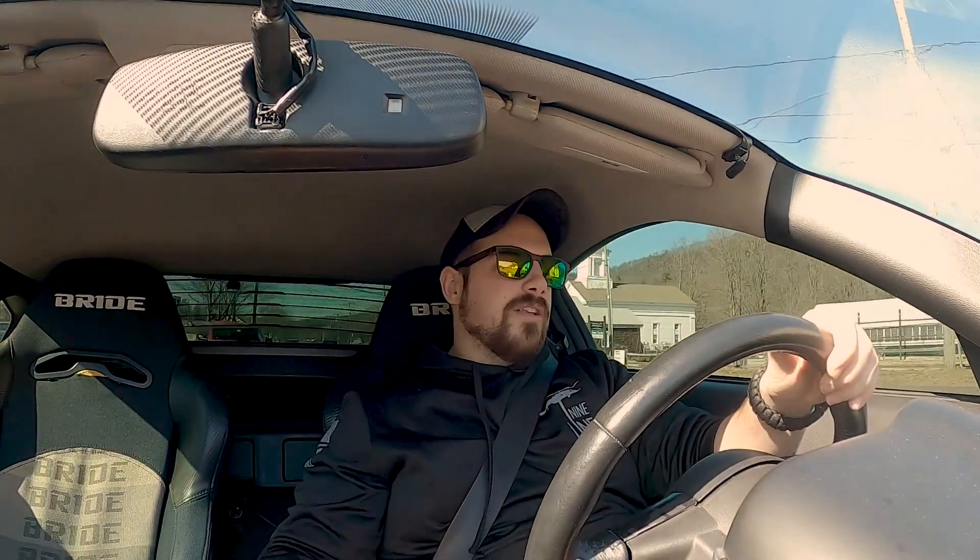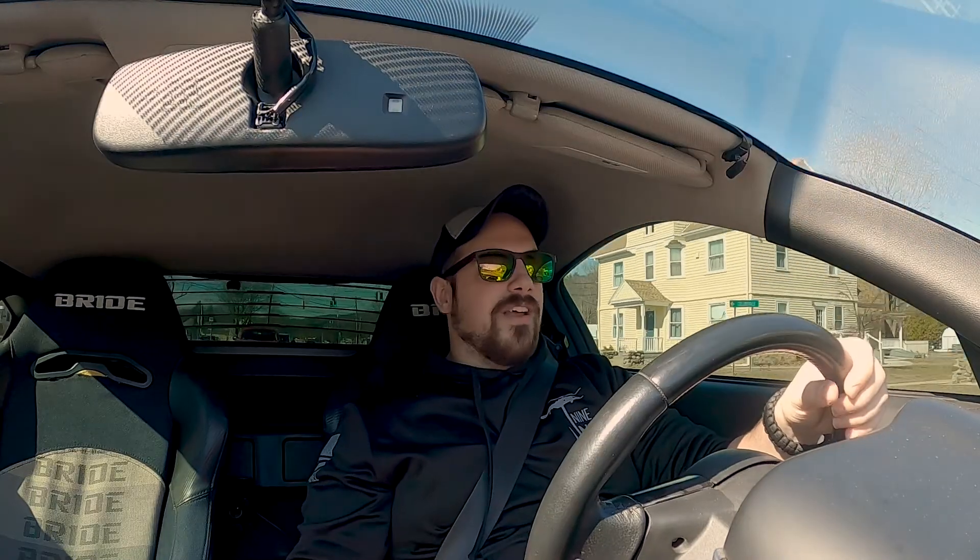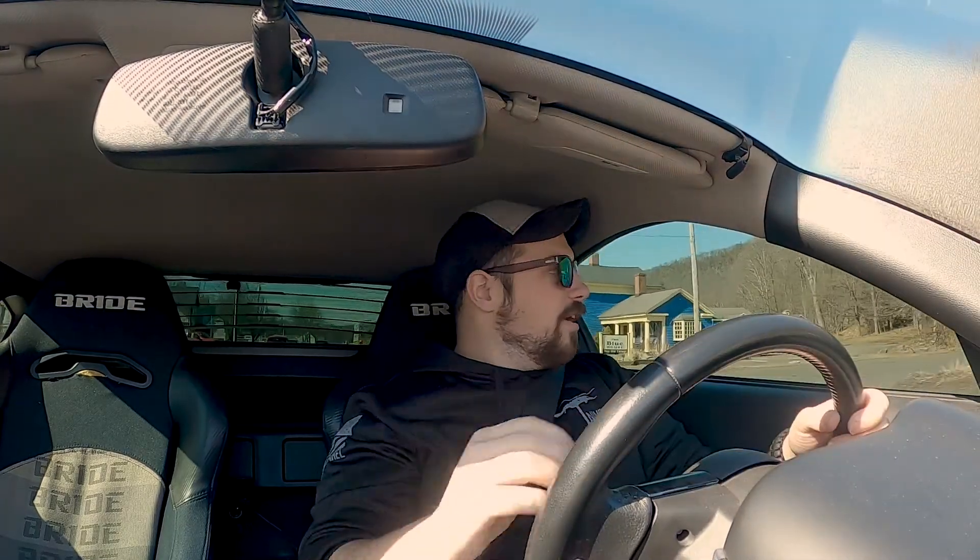I could go cheap — I could do eBay turbos, I could do rear mount, I could do a regular front mount, I could buy a kit, or I could piece it together myself. Right now I'm really leaning into the rear mount setup because of the ease of install. You can kind of piece it together yourself, it's easily upgradable in the future, and there are a lot more options for space and heat management.